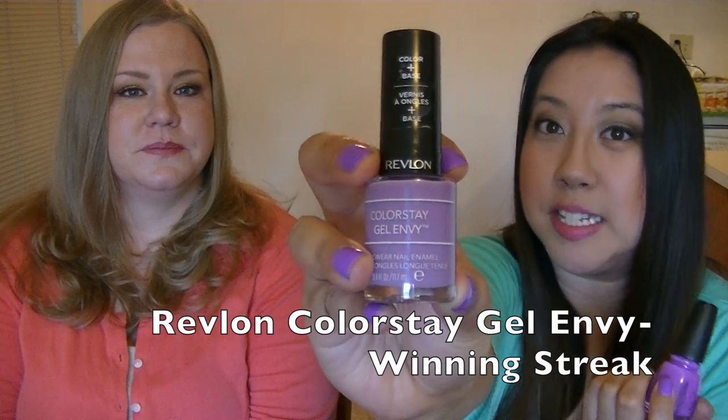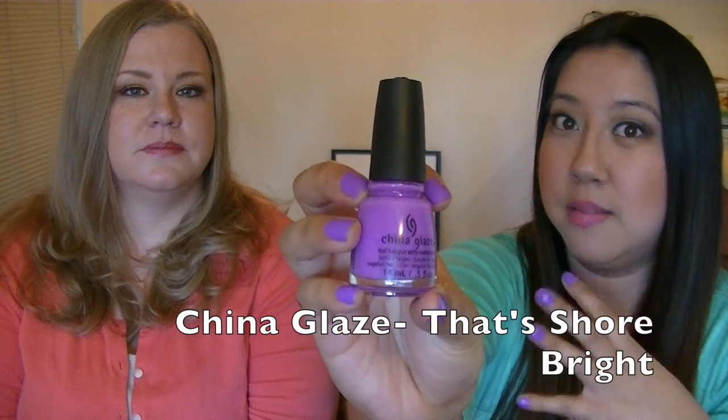Gigi's first favorite is a two-part favorite — she's been really into purple nail polish for spring. The first is a Revlon Color Stay Gel Envy in 'Winning Streak,' a little darker than pastel purple. The other is a China Glaze color called 'That's Shore Bright,' a brighter pastel purple she discovered after seeing it on Nicole Guerrero's channel.